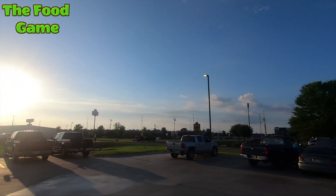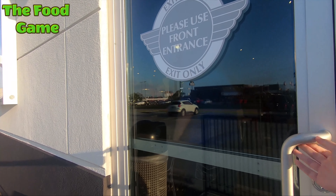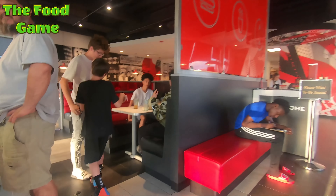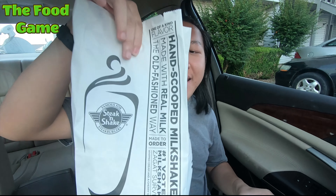We are at Steak 'n Shake right now and this place is busy, so let's go inside. You can eat pancakes for $3.99. What is up YouTube and welcome back to another edition of the food game. Today we are at Steak 'n Shake because of each and every one of you that voted on the poll this week. Thank you once again and stay tuned for next week's poll — I'm excited to see what you guys bring to the table.